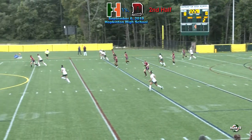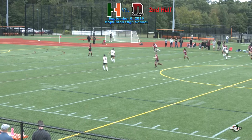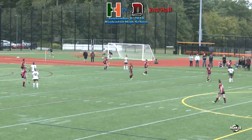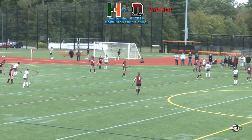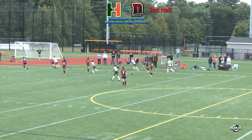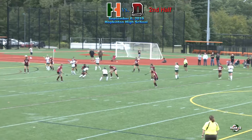Here comes Hopkinton — McIntyre working it up the far side, she gets bodied out of bounds. Pass over to Cammie McDonald — little infraction there. McIntyre gives it up to Grace Lehmann who will have the free hit here. McIntyre pass over to McDonald. Hillers trying to maintain possession pretty deep in Dedham territory.